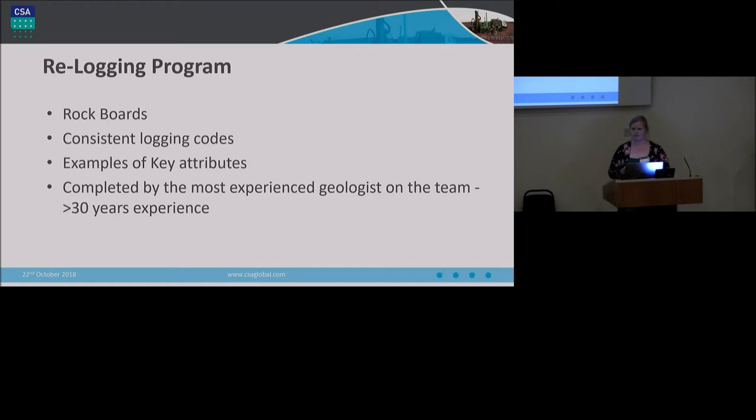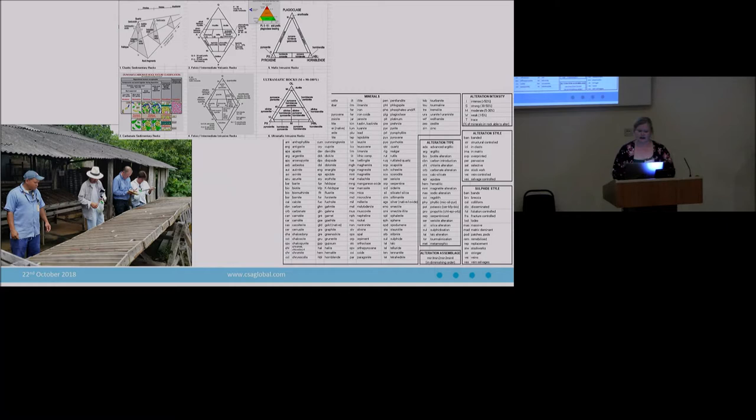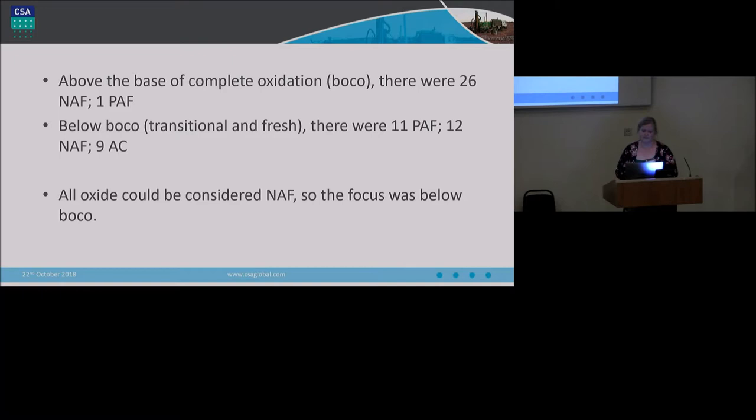The reason there was a very robust geological program was that this project had several generations of historical logging. When the client had taken over the project, their most experienced chief geologist came in with many years of experience in similar deposit styles and decided to go through the entire logging and do a re-logging program. He used rock boards, consistent logging codes, and examples of key attributes. It was actually a really good program in terms of upskilling junior geologists on site too — the rock board, the core library, and consistent coding all helped to have a locked-down set of codes that would allow you to actually see something in the data.